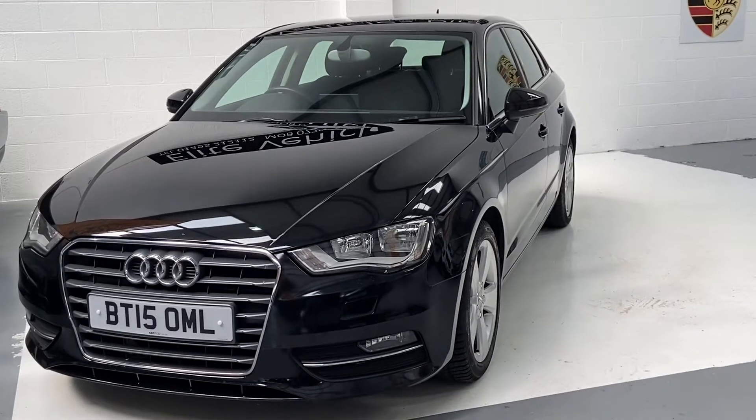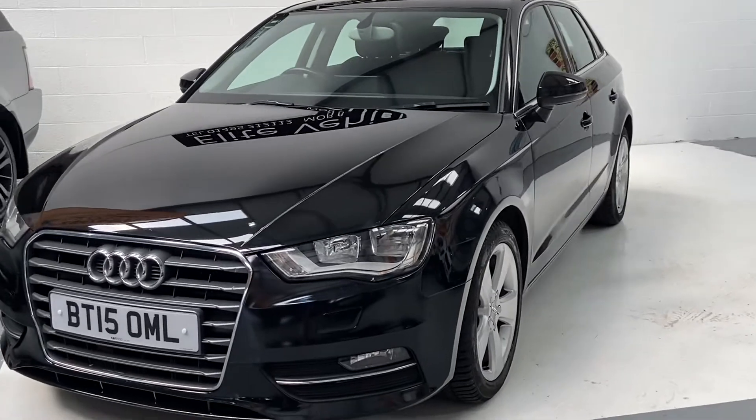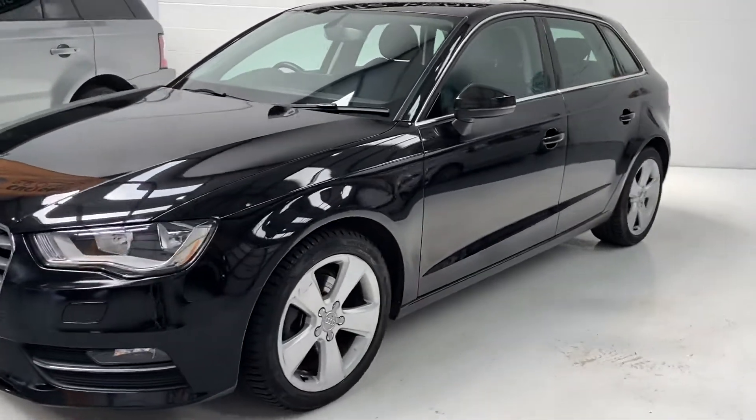Hi, welcome to Elite Vehicles Direct Ltd. My name is Karl, I'm the owner of Elite Vehicles Direct. I'm just showing our new arrival, which is this 2015 Audi A3 1.6 diesel.